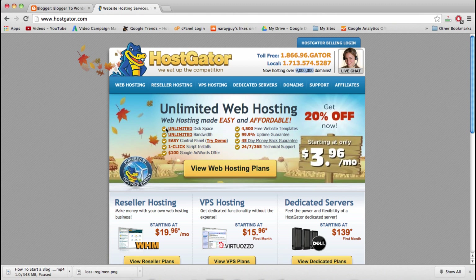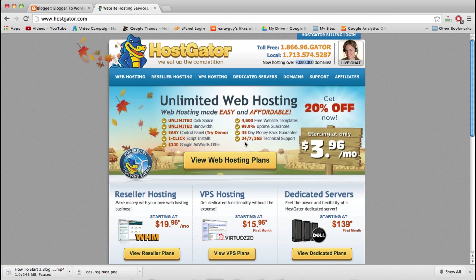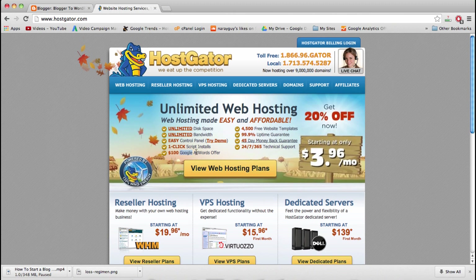I really like HostGator because everything is laid out really clearly. I always know what I'm doing in their back end or control panel. They offer a 45-day money-back guarantee if things don't work out, and a bunch of other nice features like $100 towards AdWords and the basics like disk space and bandwidth. We're going to go with HostGator, and if you go with a different web host the steps here should still help.